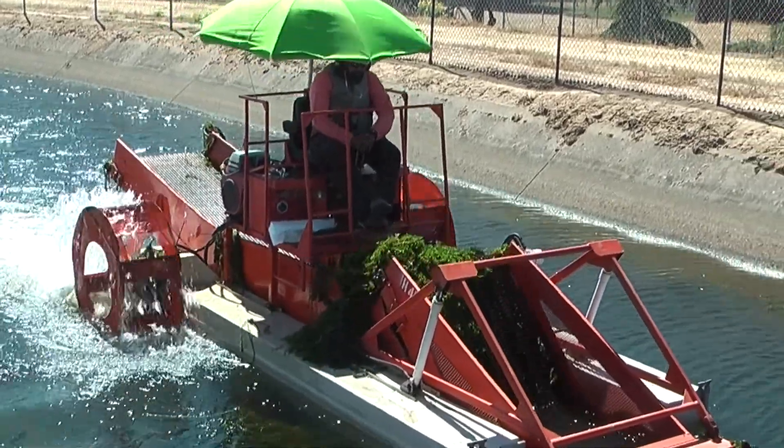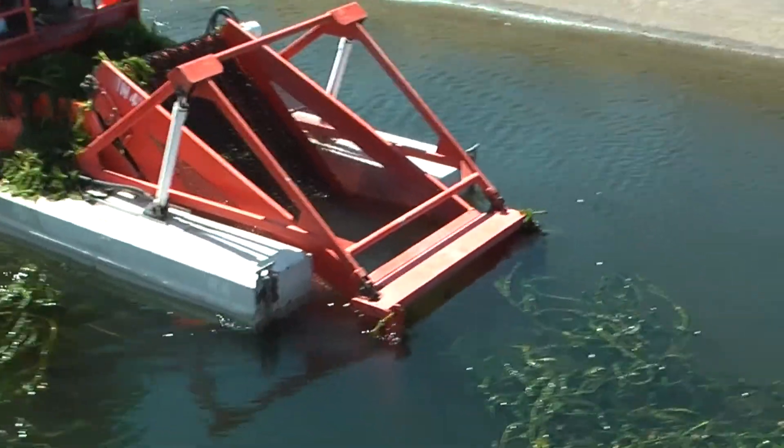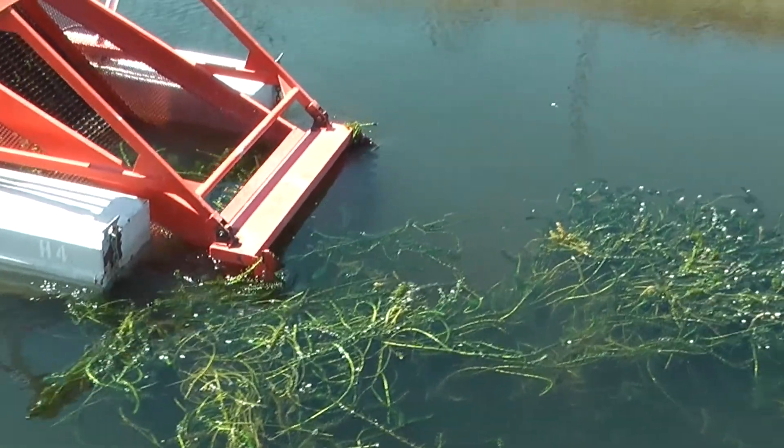Draining the canal is expensive and can also lead to injuries. By trying this harvester, the district hopes to keep the weeds under control and keep employees safe.